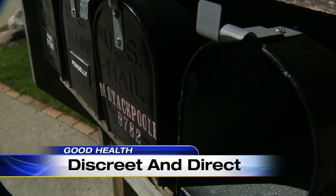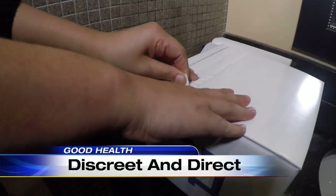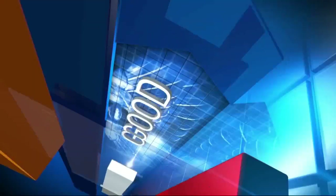It's a new test delivered in a discreet box directly to your home. How would you say this impacted your life getting this test? It saved my life. In good health, cancer screening tests are often uncomfortable or inconvenient, but that should not keep people from getting tested, because they're so important. Dr. McGeorge is here with a new test that can be done in the privacy of your own home to detect colon cancer using advanced DNA analysis.